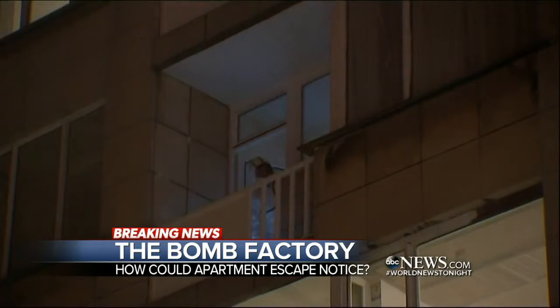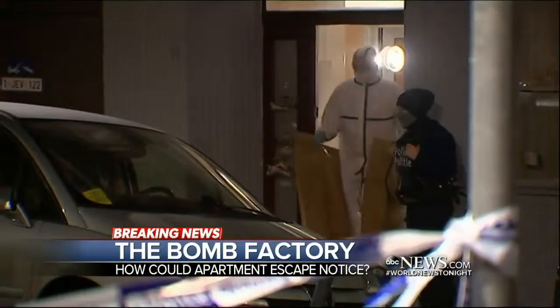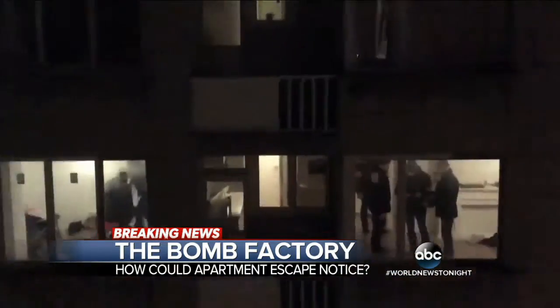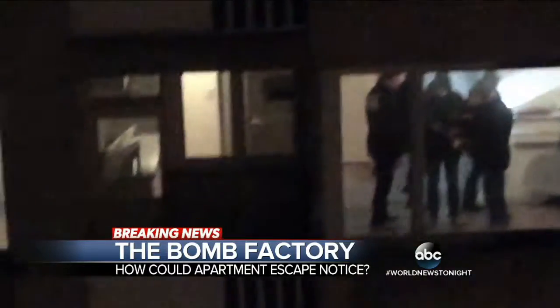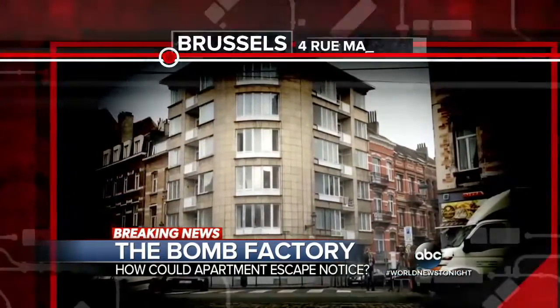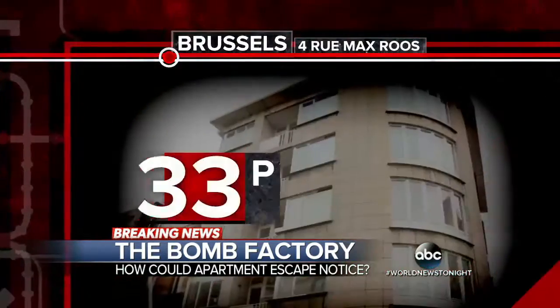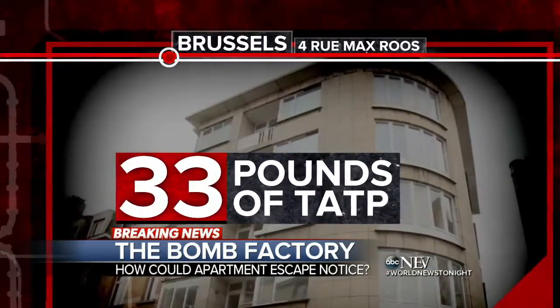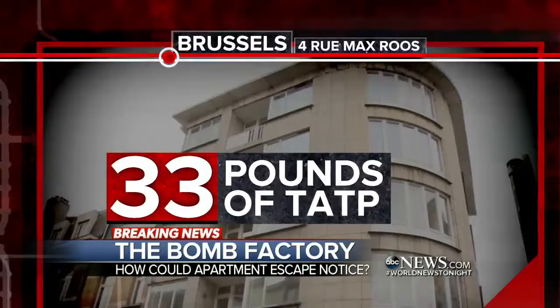Overnight, that apartment in the Brussels suburb — a virtual bomb factory — was scoured by investigators into the early morning. This shaky video of the search was shot by a shocked neighbor. Inside, a grim find: investigators uncovering about 33 pounds of TATP, the so-called Mother of Satan explosive, used in the Paris attacks last November.